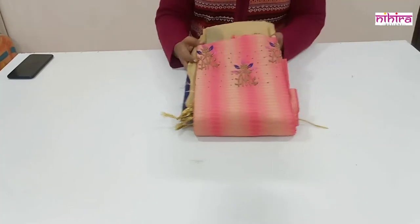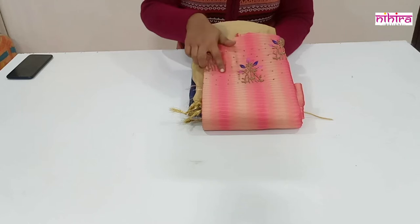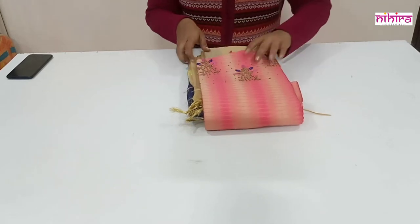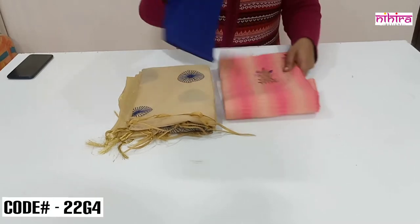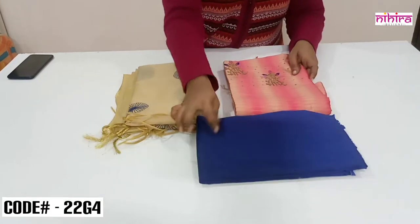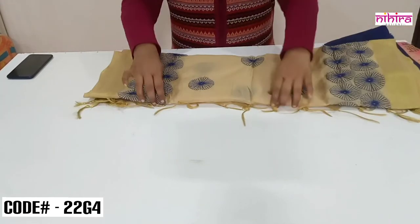The next color is a beautiful pink color top in Ikkat weaving pattern with hand embroidery done on the top. The dupatta is in beige color with all over embroidery, and the cotton silk salwar is in royal blue color. I'll open the dupatta now.